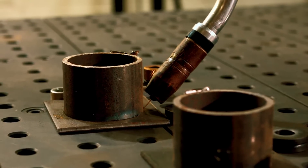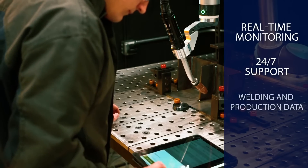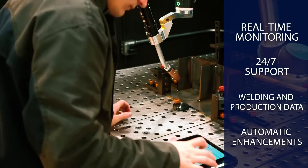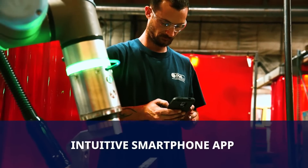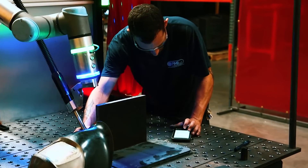The cloud connectivity offers continuous real-time monitoring, 24/7 support, welding and production data, as well as instant automatic access to software enhancements and new welding parameter libraries. The intuitive smartphone app makes it the easiest to use robotic welding system on the market.